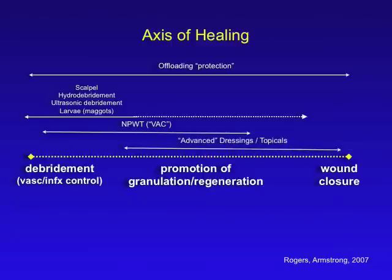The next step involves advanced dressings or topicals. This could be anything from becaplermin to silicone top cover and anything being used in a variety of clinics around the country and around the world. These are products that could actually overlap with the other things we've talked about, as you move up and down this axis as well.